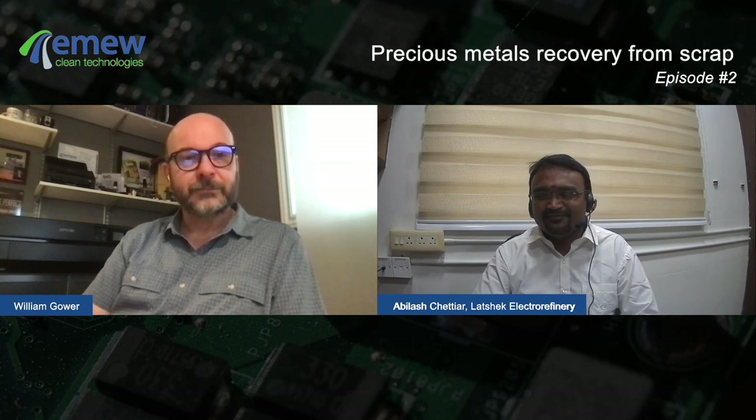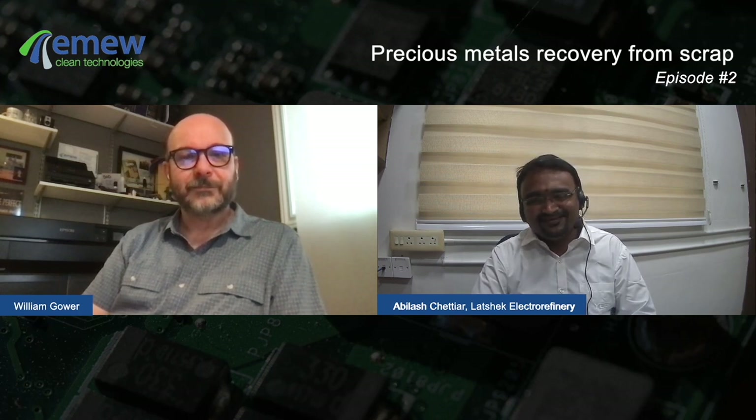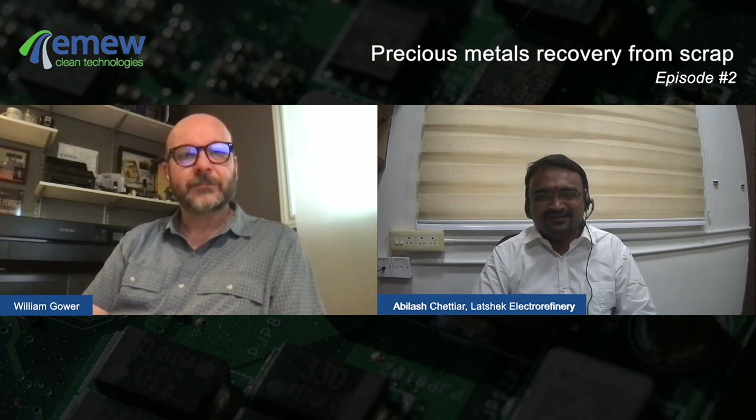I never heard about this preferential leaching method anywhere. When I first came to know about it, it was shocking — how can we leach one metal in the presence of another metal? We are one of the examples of preferential metal leaching.